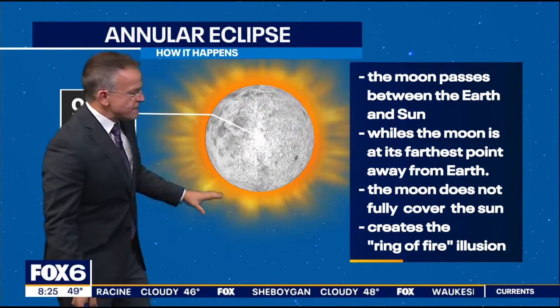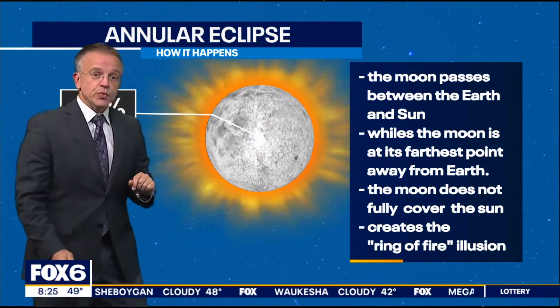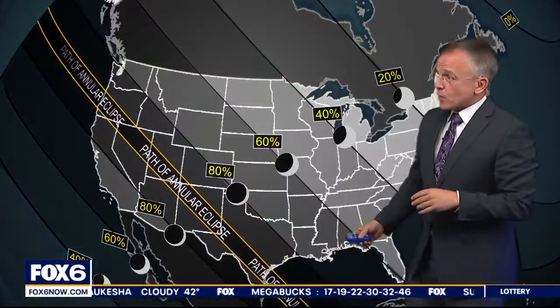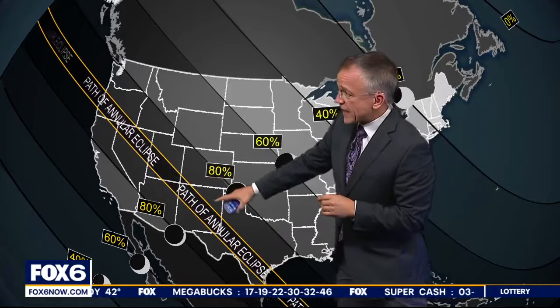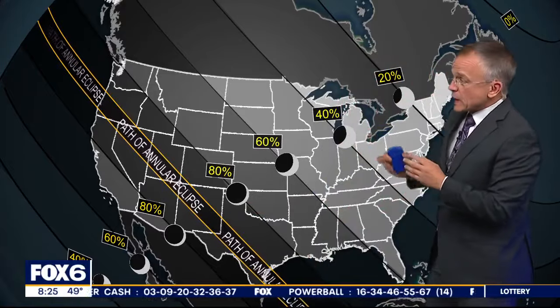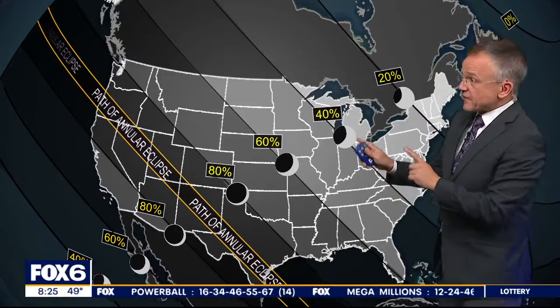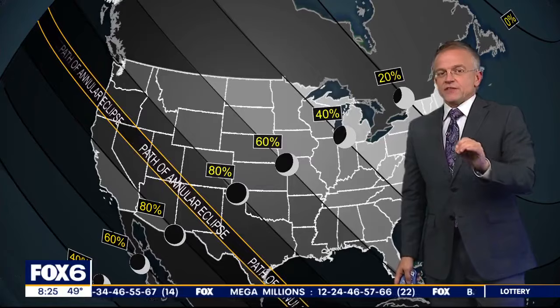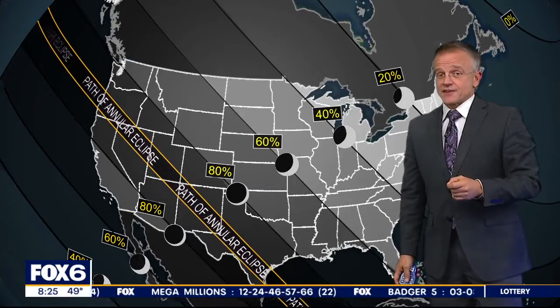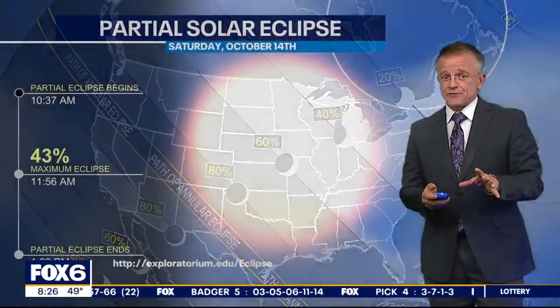It creates this kind of ring of fire just outside of the actual edge of what the moon is covering, so you do have to be in the right spot to see that. The path of the annular eclipse is off to southwestern portions of the United States, and the farther you are away from that, the less you're going to see — so it becomes a partial solar eclipse. And that's what we might be able to see this weekend if sky conditions improve dramatically.